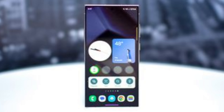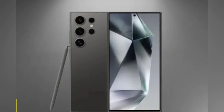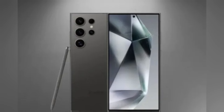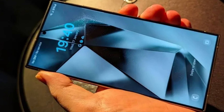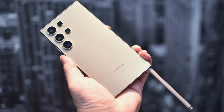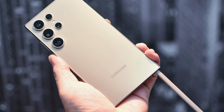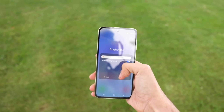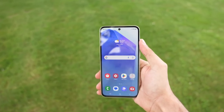Speaking of the display, the Galaxy S25 Ultra is expected to feature a stunning 6.9-inch LTPO AMOLED panel with QHD+ resolution. This display is not only known for its vibrant colors but is incredibly energy efficient as well. We're likely looking at a 120Hz refresh rate, perfect for smooth scrolling and fast navigation. It's also rumored to have improved brightness levels, making it easier to use even in direct sunlight.